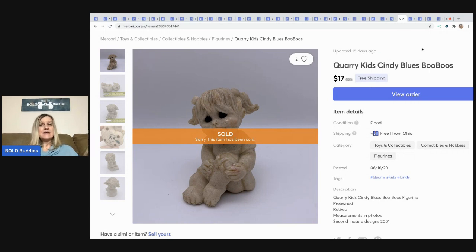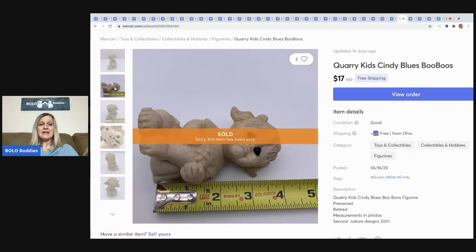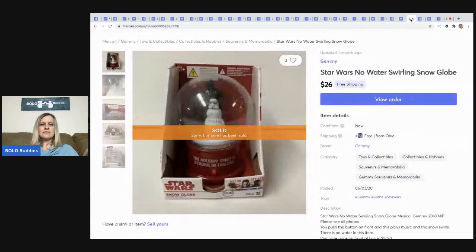This — I think it's pronounced Quarry Kids — Cindy Blue's Boo-Boos, she's got a boo-boo on her knee. Last summer I felt like I found these at garage sales everywhere. They sell pretty well; some go for more than others but they're a solid bread-and-butter item. If you can get it for a dollar or less, grab it. This one sold for $17 with free shipping.